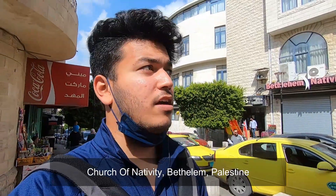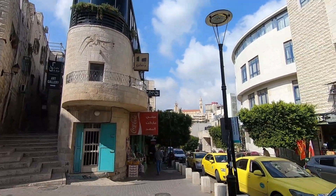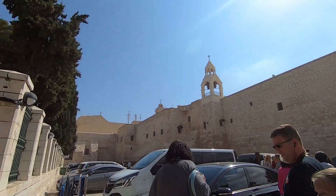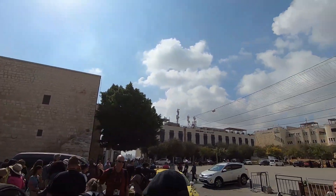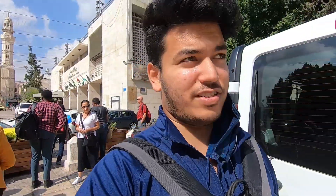We're now on our way to the Church of Nativity — these are the streets of Bethlehem. I can't imagine that I'm here. Just a couple of months ago I was in Haifa, went to Nazareth and did the Galilee region, and now I'm in Jerusalem.